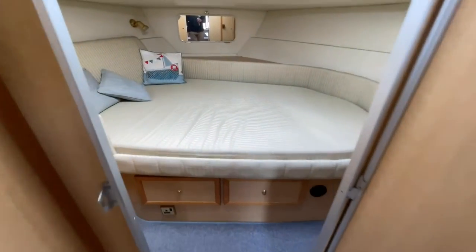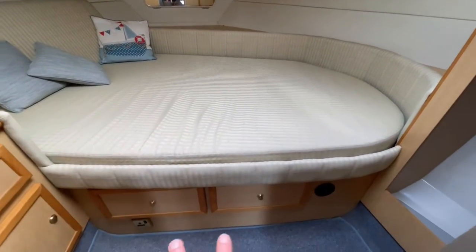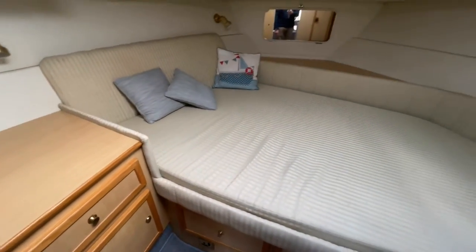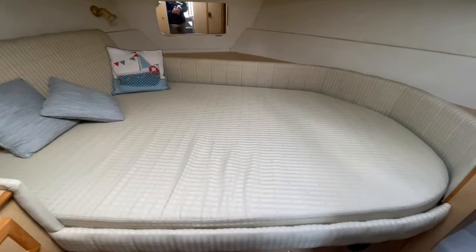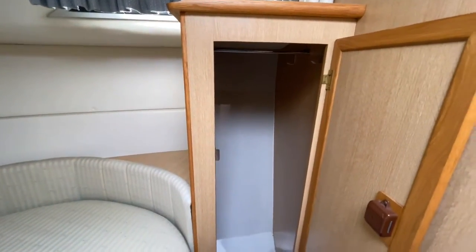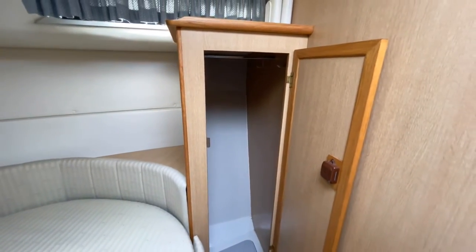Double cabin forward. You've got a heating outlet down there, some storage under that berth, more storage over there, and then your main berth in the bow. Over on the starboard side you've got a hanging locker which I've just opened up, so if you're on a longer trip and you've got a lot of kit with you, you've got somewhere to hang things up.